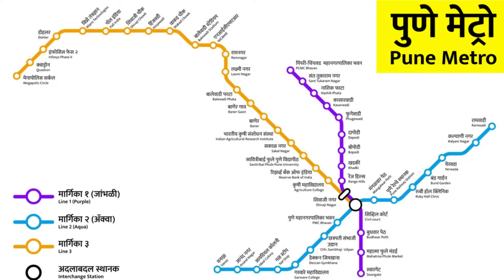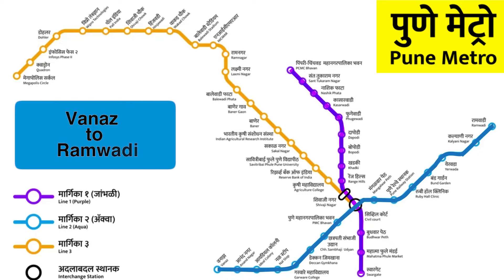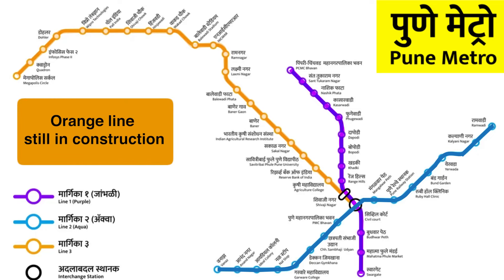For the Pune metro project, we have three lines. The purple line goes from Pimpri-Chinchwad to Swargate. The aqua line, or blue line, goes from Vanaz to Ramwadi. And the orange line goes from Hinjawadi to Shivaji Nagar, but the orange line is still under construction and not usable by the public.